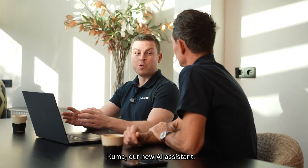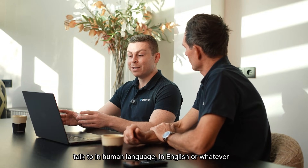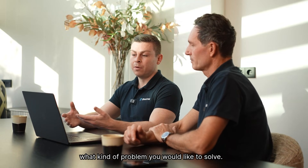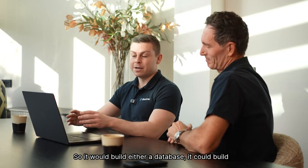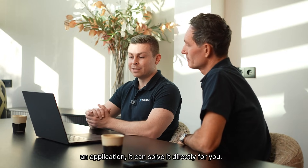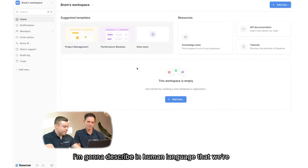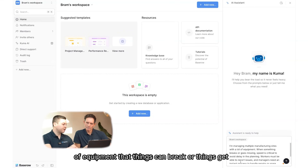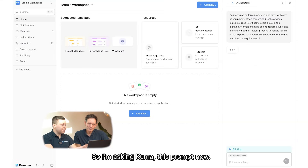The perfect way to do this is with Kuma, our new AI assistant. It's a conversational assistant where you can just talk to it in human language — in English or whatever language you prefer — and describe what kind of problem you would like to solve. Kuma can solve that directly for you in Basetro. It can build a database, build an application, and solve it directly for you. I've prepared a prompt describing that we're managing multiple manufacturing sites with a lot of equipment, that things can break or get stolen. Let's see what Kuma will build for us.